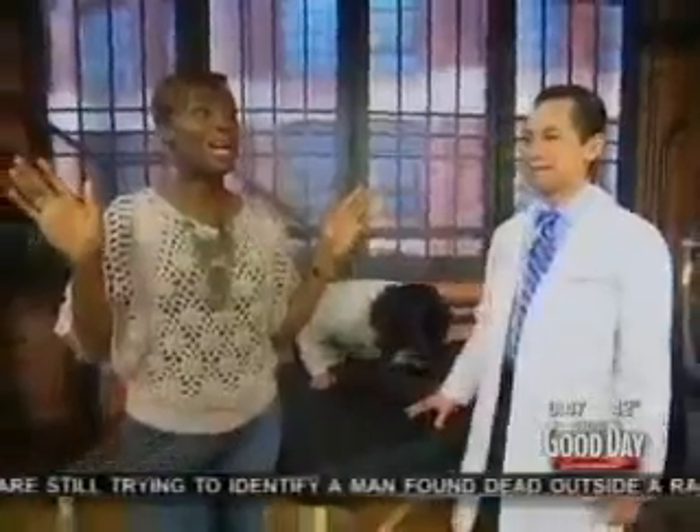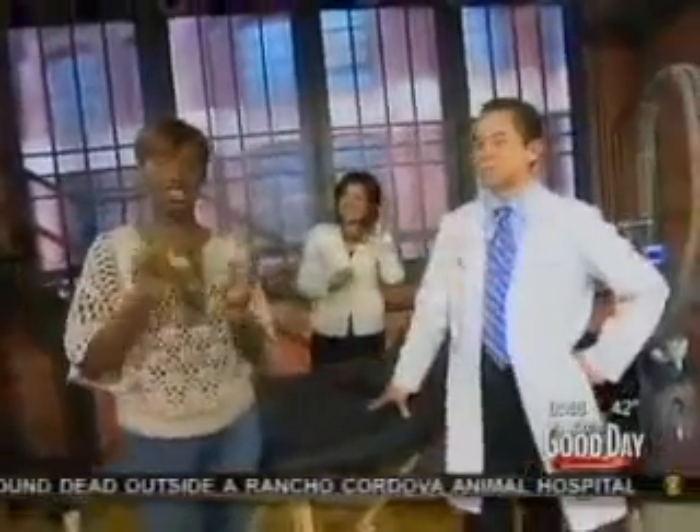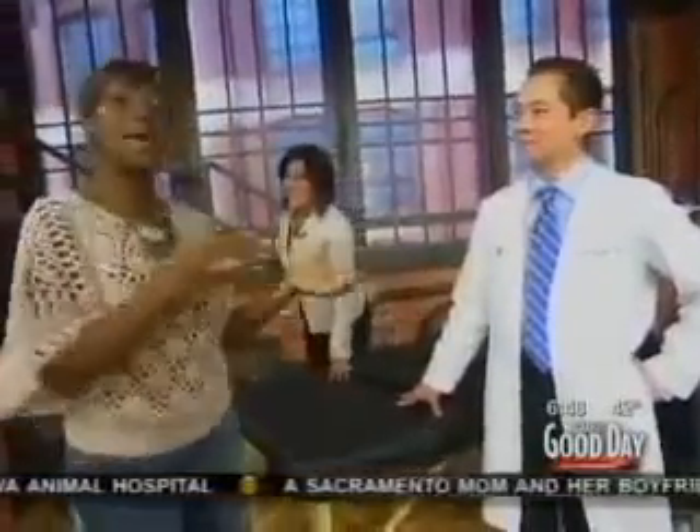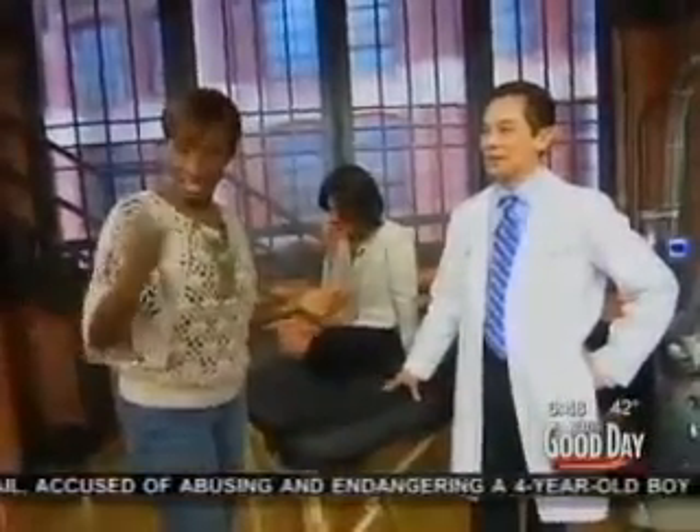First of all, we couldn't find a volunteer that's willing to take part in this. The producer who booked the segment — she's not here today, she's out sick. The producer in charge of the segment is a man, and this is not up his alley. So when I was asked to facilitate the cellulite segment, I was like, what are you trying to say? Then we had to find a model.